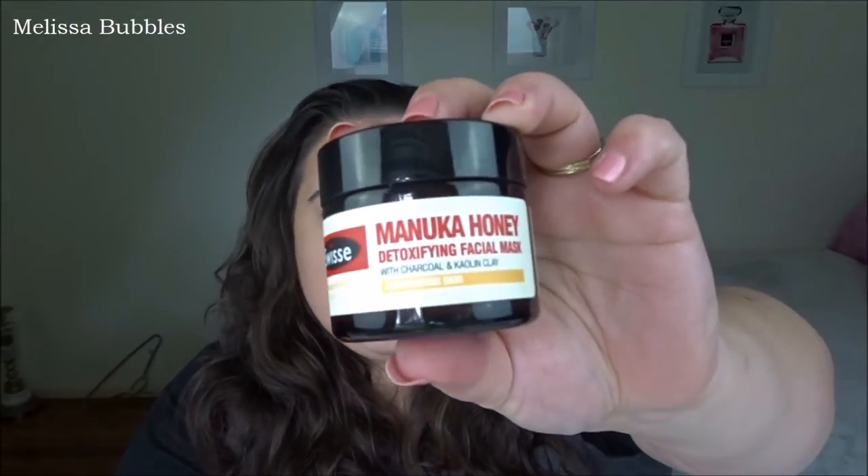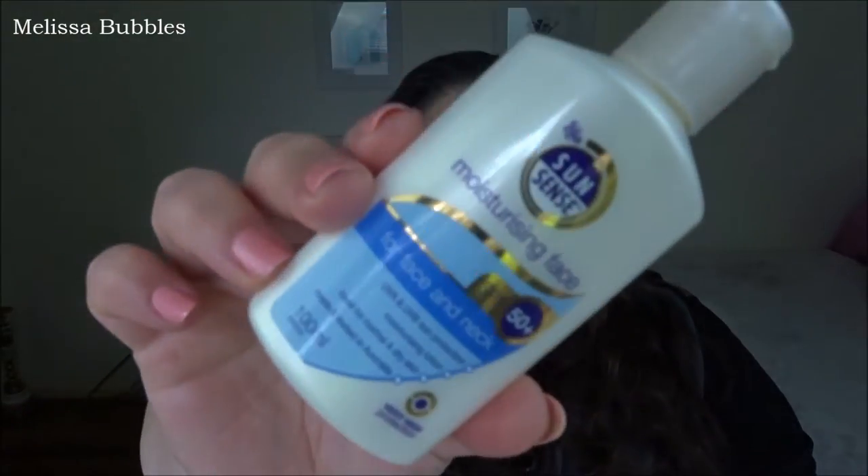Another thing I've been loving this month is something that's been helping my skin a lot. I think it's just the weather changing, but I've been coming out with blackheads and stuff, so I've been going to my Swiss Manuka Honey mask. I did do a first impressions video on this — I'll link it up there. It's super affordable, less than Glam Glow, but it's pretty much exactly the same as a Glam Glow mask.